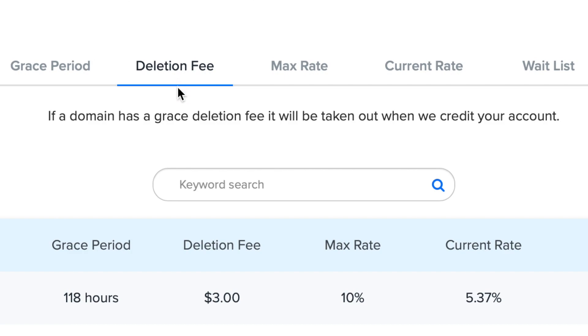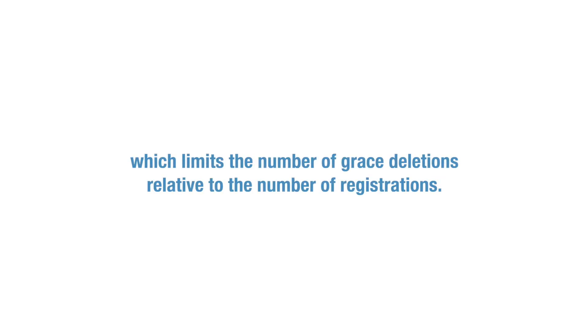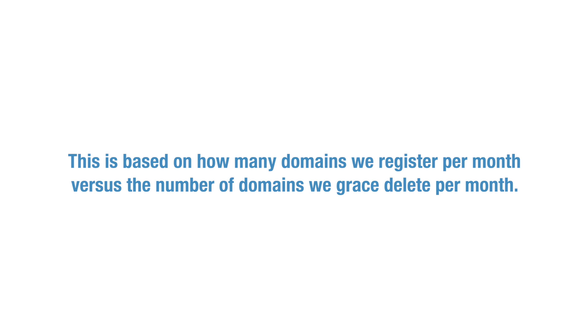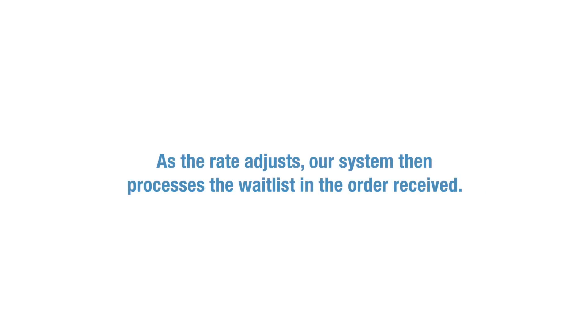Some domain extensions also have a maximum rate of deletion set by the domain's central registry, which limits the number of grace deletions relative to the number of registrations. For example, .com has a max rate of 10%. The current rate is at 5.42%, based on how many domains we register per month versus the number of domains we grace delete per month. When a domain is at its maximum rate, additional requests will be put on the waitlist. As the rate adjusts, our system then processes the waitlist in the order received.